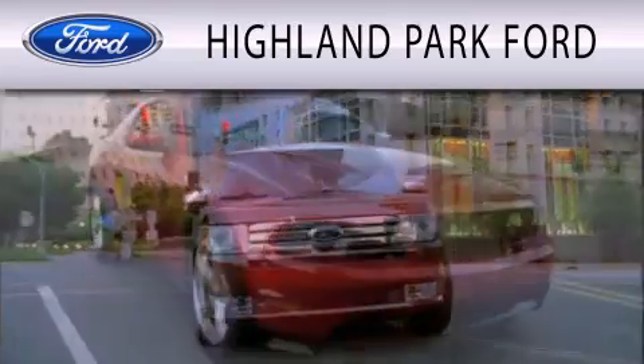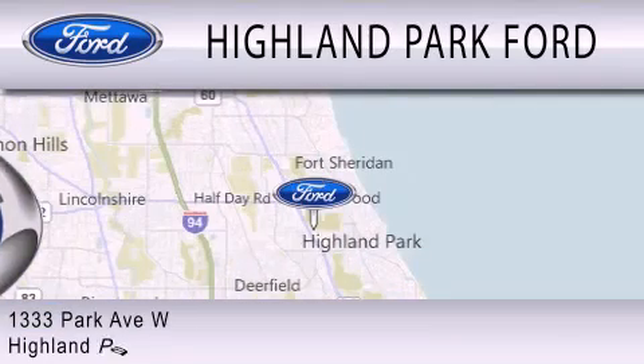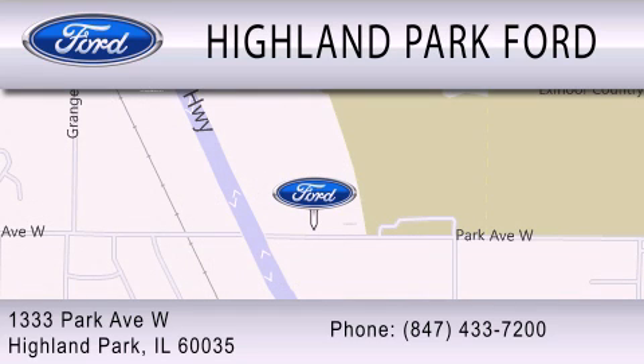Highland Park Ford is dedicated to doing everything possible to ensure that the experience you have selecting your next vehicle is as pleasant as possible. We're located at 1333 Park Avenue West in Highland Park. We'll see you next time.